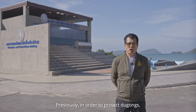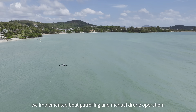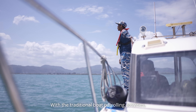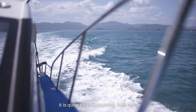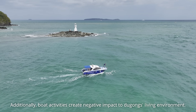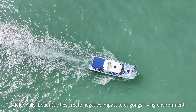Previously, in order to protect dugongs, we implemented both patrolling and manual drone operations. Our main concern right now is that we have too many dugong areas to be protected. With traditional boat patrolling activities, it is quite time-consuming and high cost, and we have a limited number of staff. Additionally, boat activities create a negative impact on dugongs' living environment.